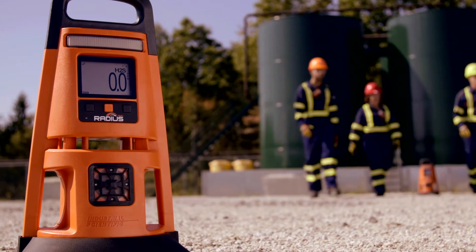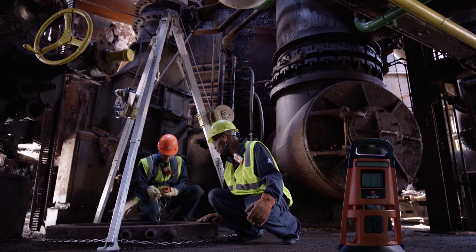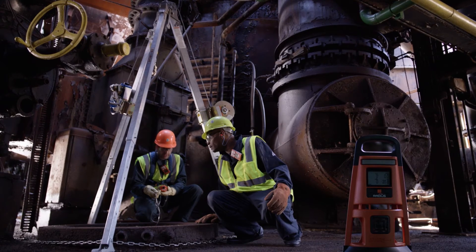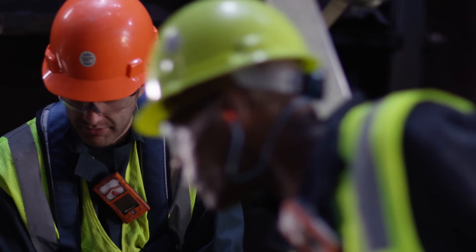And when you're ready to call it quits, the RADIUS is just getting started. With a typical run time of 168 hours, you can rely on the RADIUS to protect your work site 24 hours a day, 7 days a week.